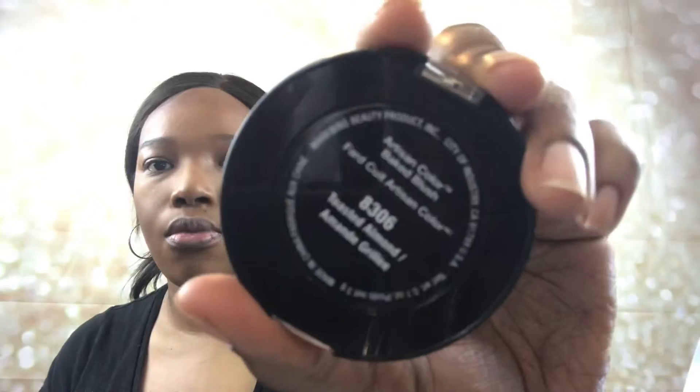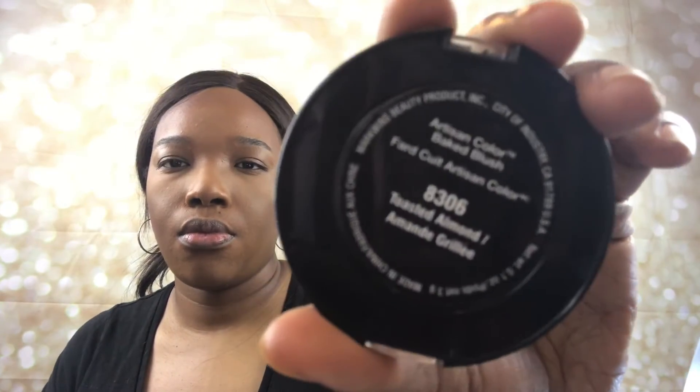For my blush, I'm going to use the Black Radiance Bake the Blush in the shade Toasted Almond.